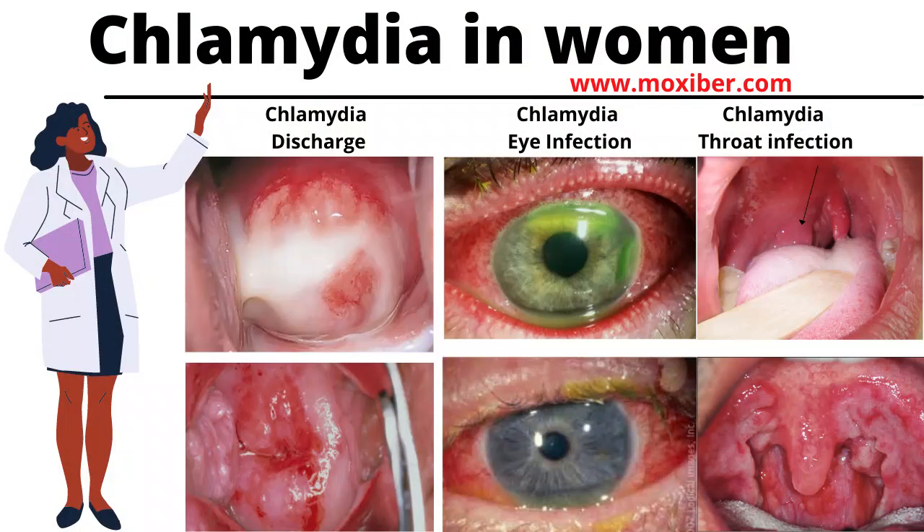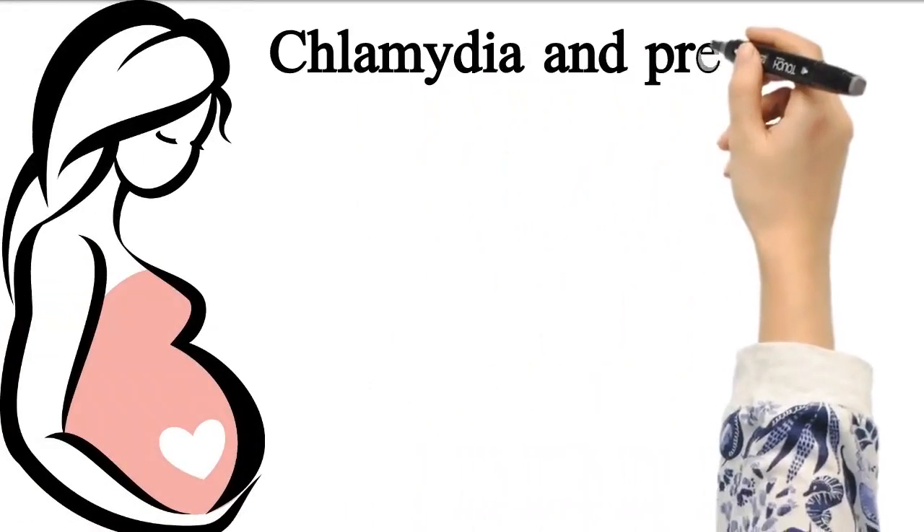Ensure you watch Part 1 of Chlamydia in Women. Topics covered include: what is chlamydia, how many people have chlamydia, how is chlamydia spread, and what are the symptoms of chlamydia. Here is what you need to know about chlamydia.